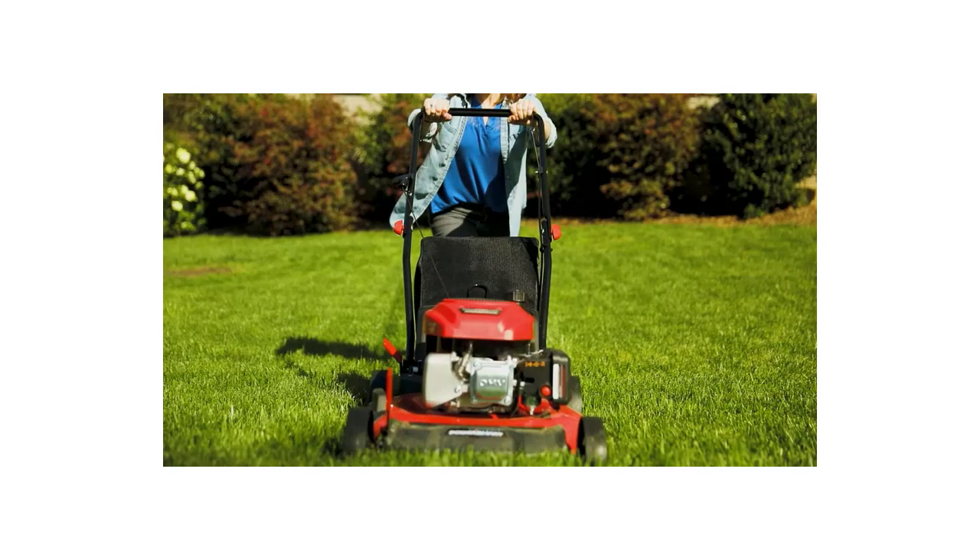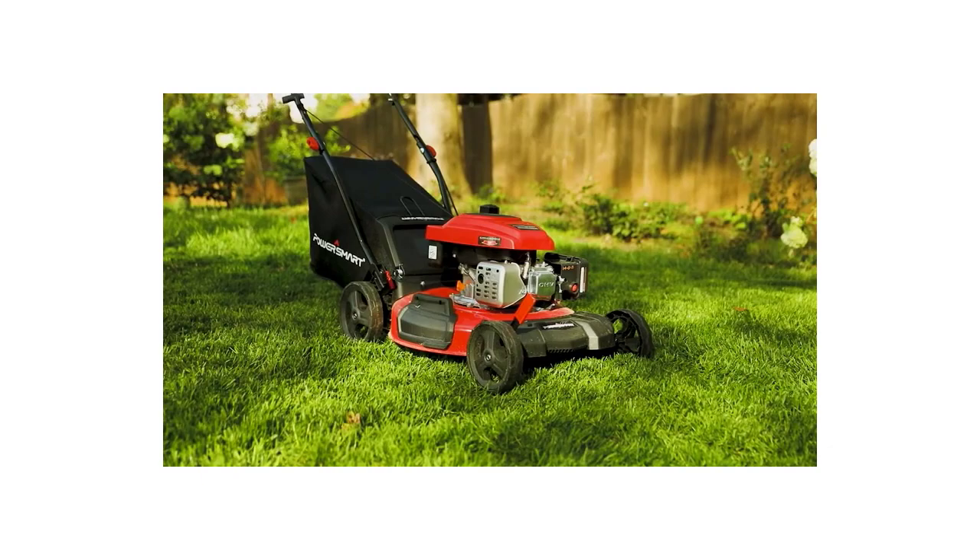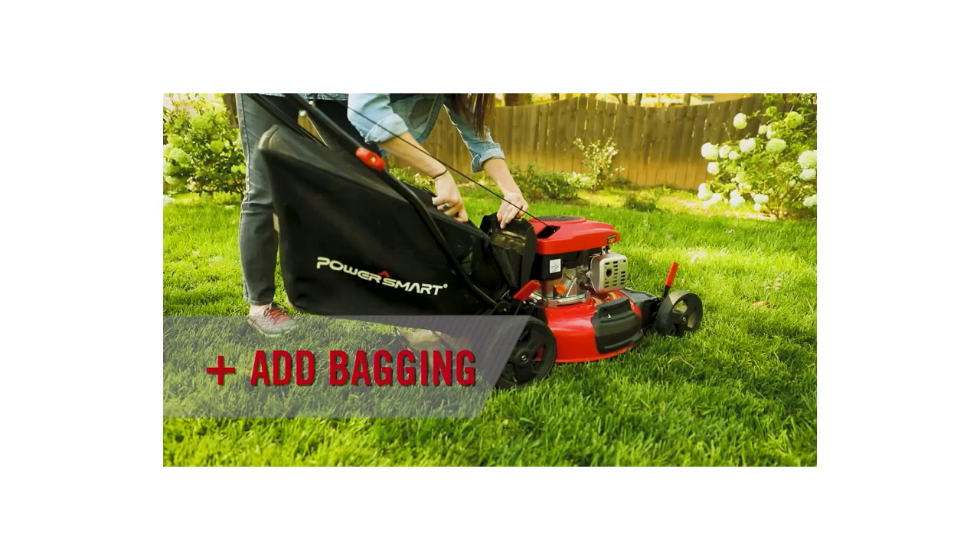Today, we review the top 6 self-propelled lawnmowers so you can choose the right one for your purpose. After spending 2 weeks of research and consumer survey, we compiled this list. If you want more information and updated pricing on the products mentioned, be sure to check the links in the description below. So let's get started.